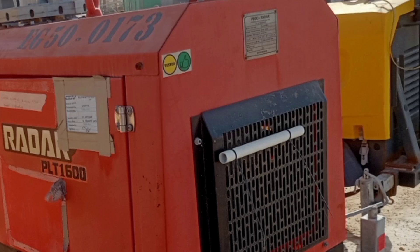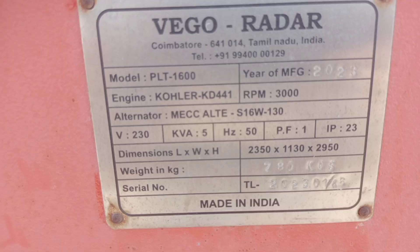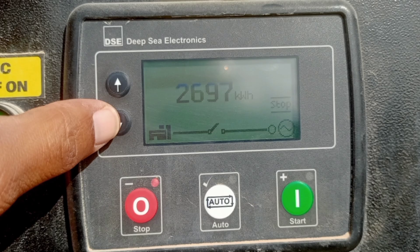Welcome to the channel. Today we talk about the VEGO Raider Tower Light. The Radar PLT-250 light tower is ideal for use in tough and remote environments, such as construction, mining, and rental companies. It is portable and allows maximum fuel efficiency and reliability, providing low operational costs and reduced noise levels while increasing illumination coverage. The Radar PLT-250 guarantees 5,000 SQM of illuminated area.